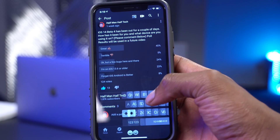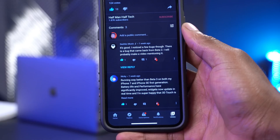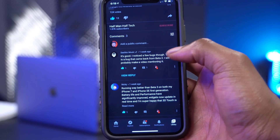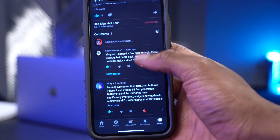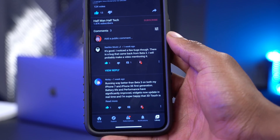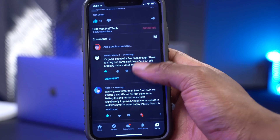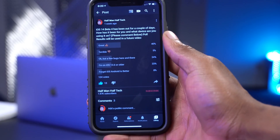Looking at some comments: Sasco said it's good but noticed a few bugs — one that came back from Beta 2. Nikki said it's running way better than Beta 3 on both his iPhone 7 and SE first generation, with significantly improved battery life and performance, widgets now updating in real time, and he's super happy that 3D Touch is back. So for most people it's a great update.